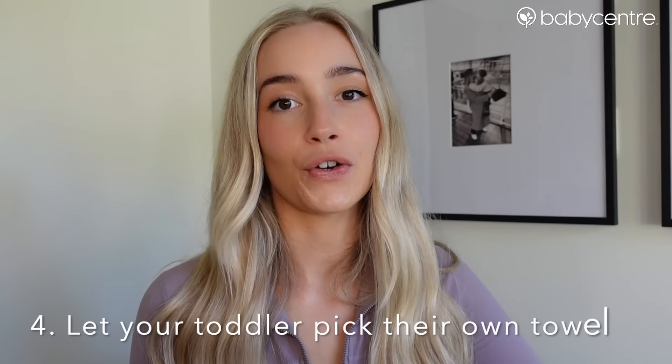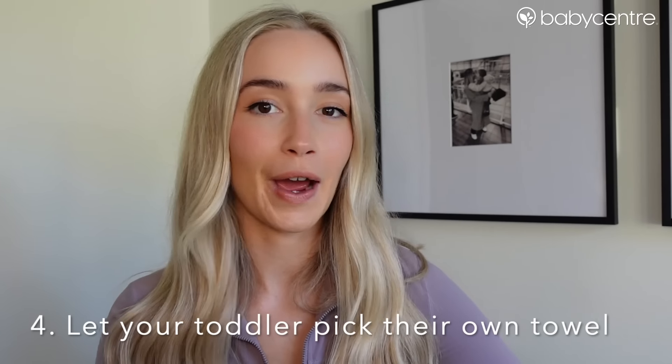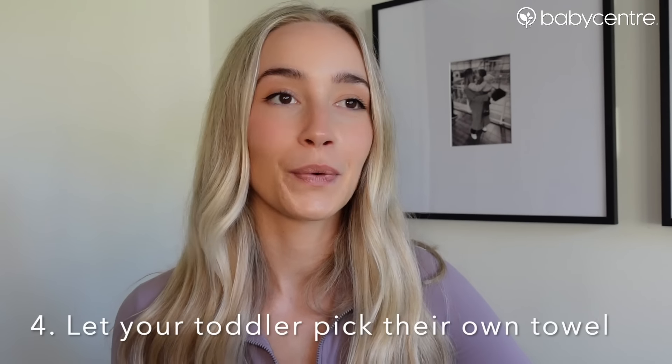Another way I make bath time fun is by letting them pick their own towel. We've got some really cool hooded towels with her favourite characters on, and she always gets really excited when she sees them — she's got some princess ones. It just makes bath time a lot more fun and exciting for her. I definitely suggest doing that.